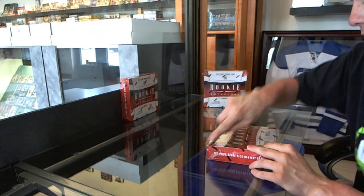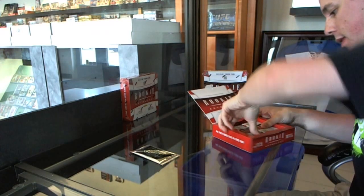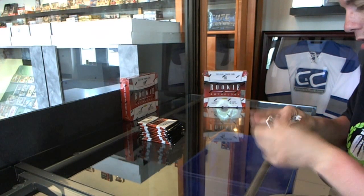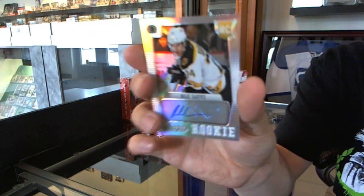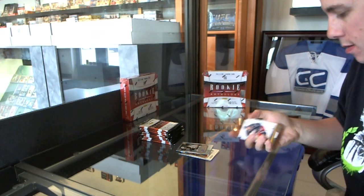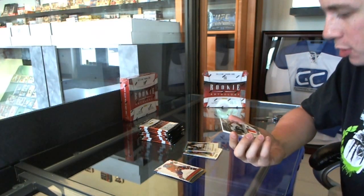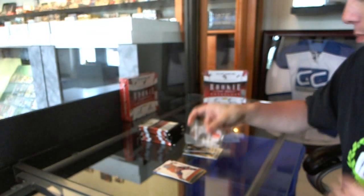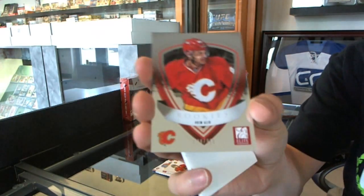Alright, here we go walking out two boxes of 2013 Panini Anthology. The prism topper pack has a rookie autograph of Max Sauve. Max Sauve with a Towering Defenders two-color jersey prime, numbered 17 of 25, Ilia Brezgalov. We've got an Elite Rookies numbered to 999, Akeem Aliu.